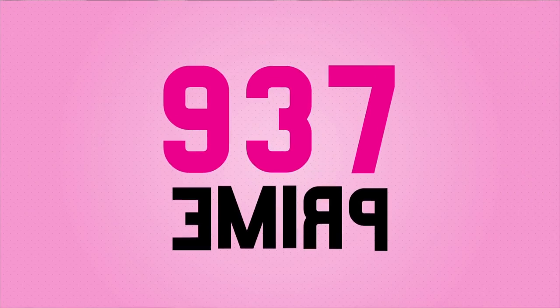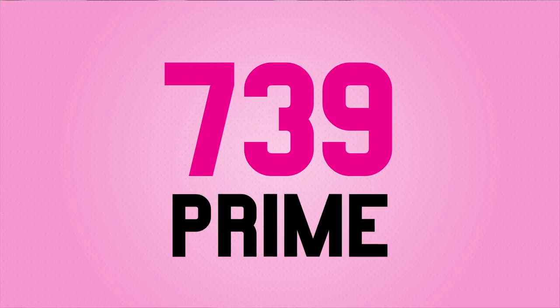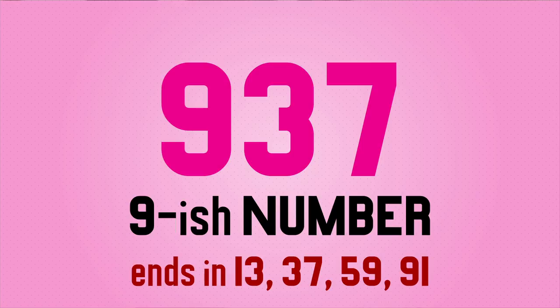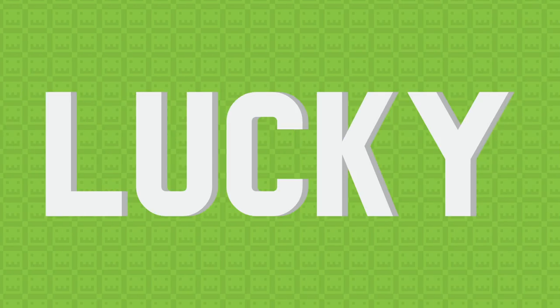So 937 is a prime number and it is in fact many, many types of prime — from an emerp, which means that it is still a prime number even when reversing the digits, to a 9ish number, which I'll admit I still don't quite know what that means, but it has nothing to do with it starting by 9. However, I'm going to be focusing on its prime positive characteristics. So what does it mean to be a good, happy, lucky, fortunate and star prime number?